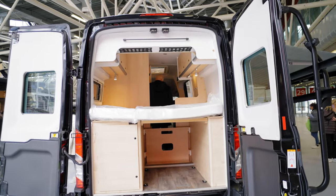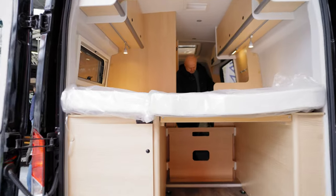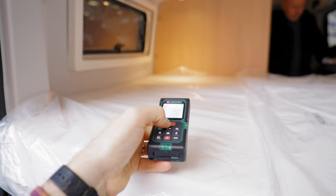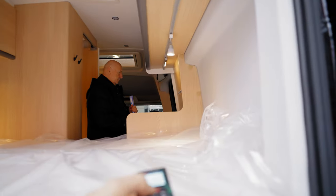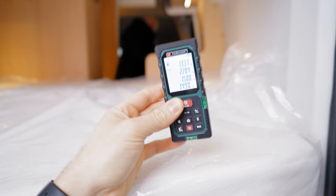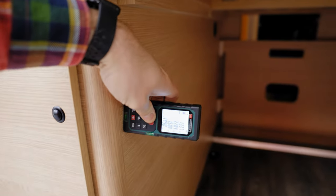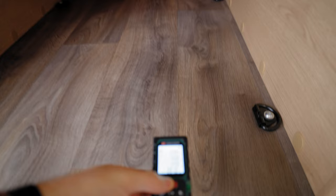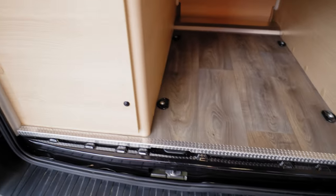These camper vans are pretty tall because the 4x4 chassis is about 20 centimeters taller. Measuring the actual bed size, we are looking at 1.5 meters from this side and also 1.5 meters from the other side, with the garage storage unit at 0.8 meters. The actual widest and longest part is 1.3 meters.